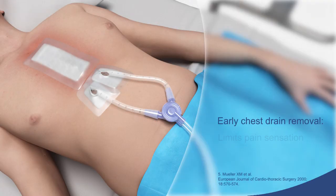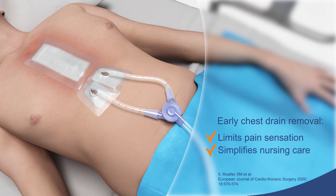Chest tubes are very painful for the patient. Early chest drain removal limits pain sensation and simplifies nursing care, without increasing the need for secondary pleural puncture. Therefore, a policy of short drainage should be recommended.